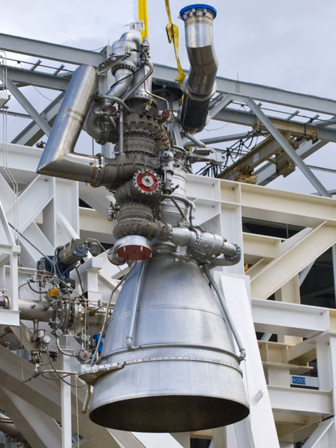RSC Energia is proposing an "Aurora-L SK" launch vehicle, which would use an NK-33 to power the first stage and a Block DM-SL for the second stage.